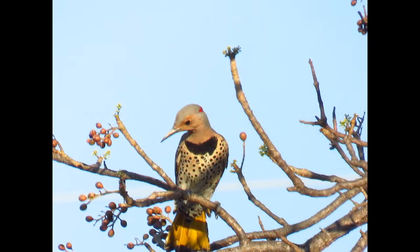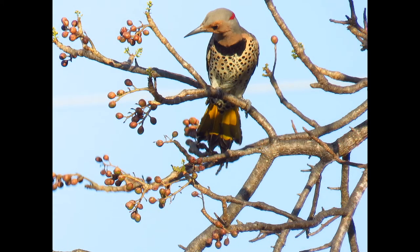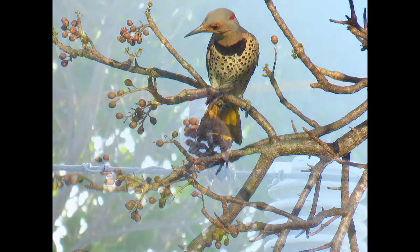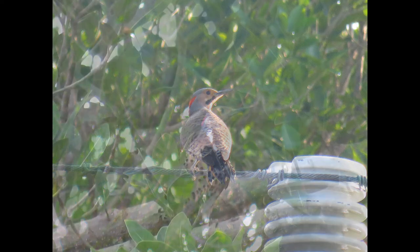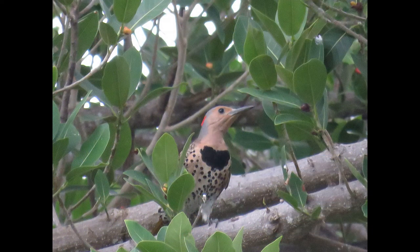I have seen them on the ground foraging before, and I do see them on power lines, telephone poles, and wires in my neighborhood. They fly similar to other woodpeckers with an up-and-down path using heavy flaps and glides.